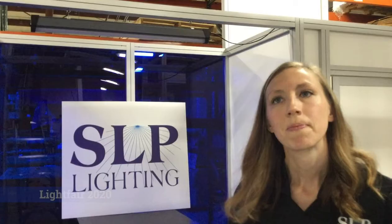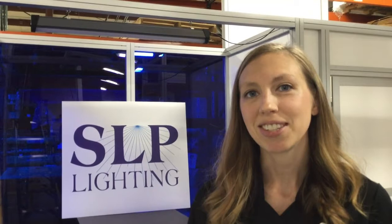Hey everyone, Kristen with SLP Lighting. That's a wrap on our LightFair 2020 video booth series. I hope you've enjoyed it, and if you missed any or you'd just like to watch them again, you can check them out on our YouTube channel. If you have any questions, comments, or feedback, we're happy to hear from you. Please contact us by phone, email, or leave a comment on any of our posts. Thanks again for watching, and we hope to see you next year in New York City. Bye!